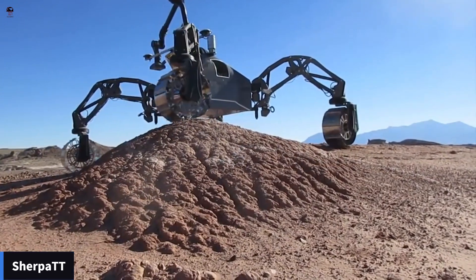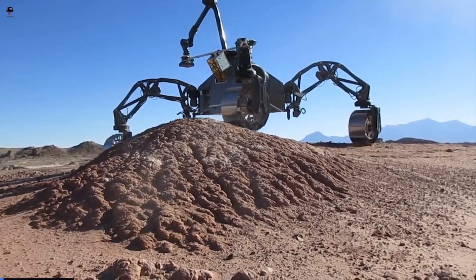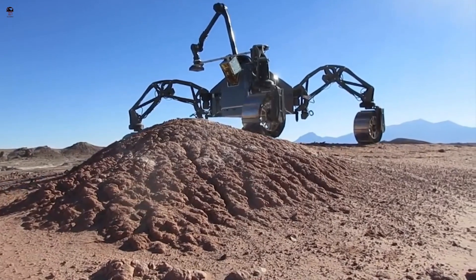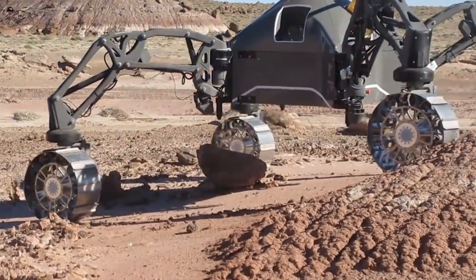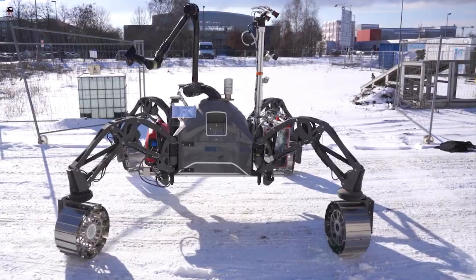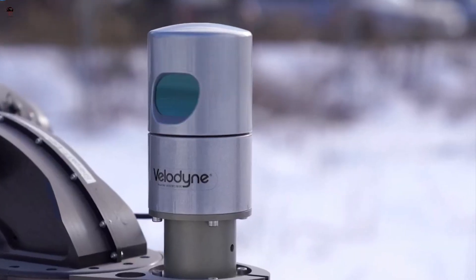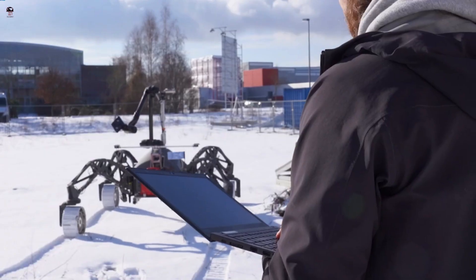Sherpa TT. It is an autonomous hybrid wheel-leg system hardware type rover, characterized by its four legs with attached wheels at the end. This system allows Sherpa TT to walk and drive over different complex terrain. Sherpa TT's overall weight is about 150 kg.